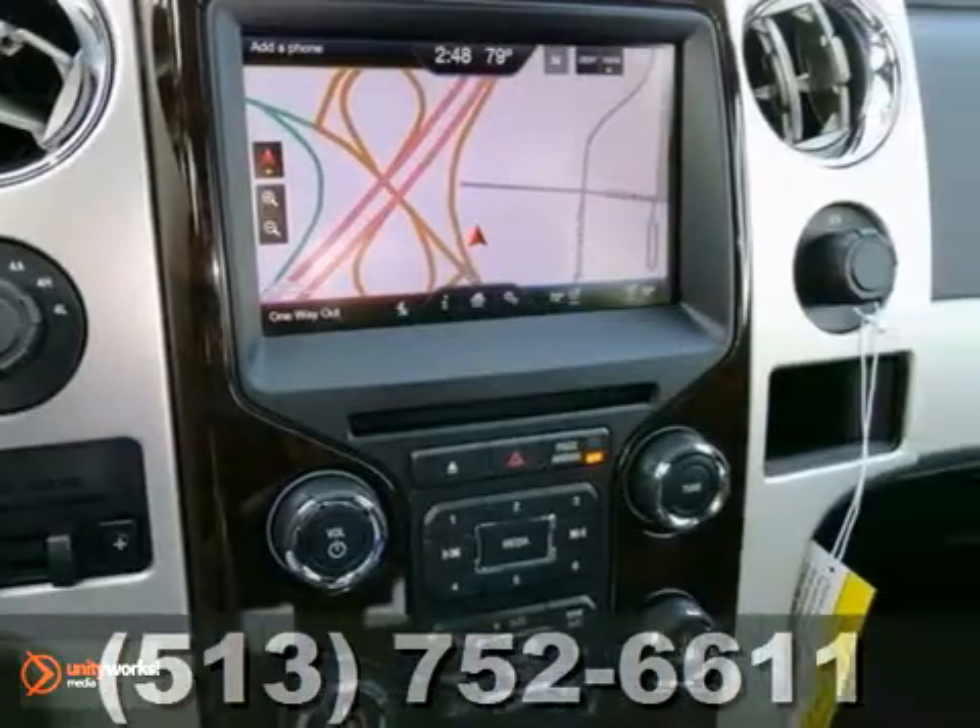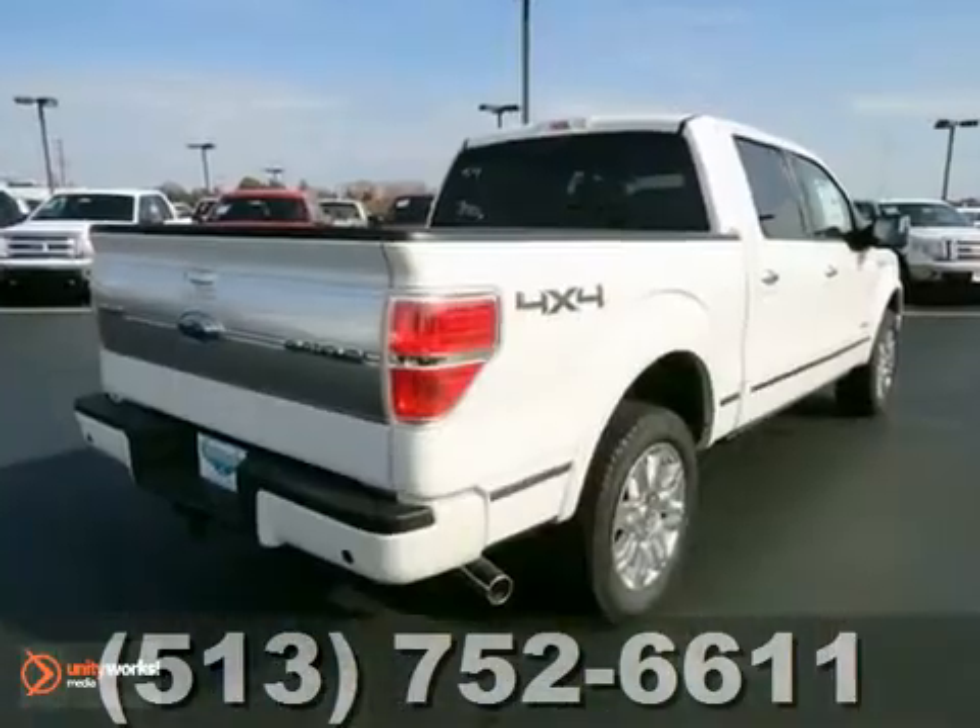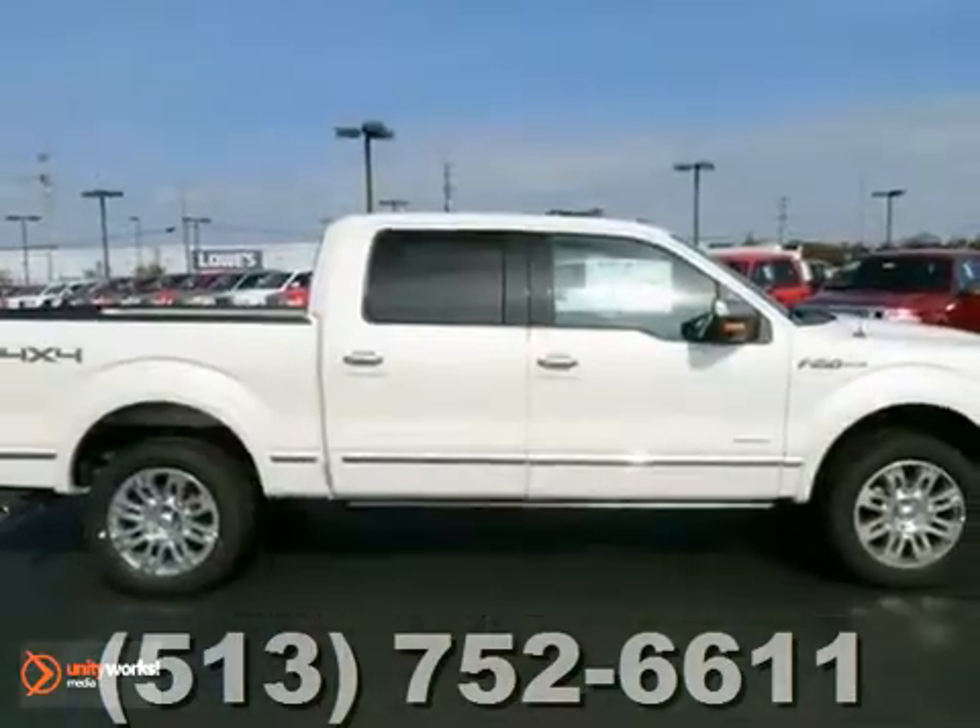And with the chrome wheels and power sunroof, this Ford won't be here long. Come in today and take it for a test drive.